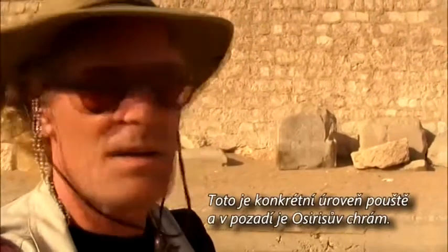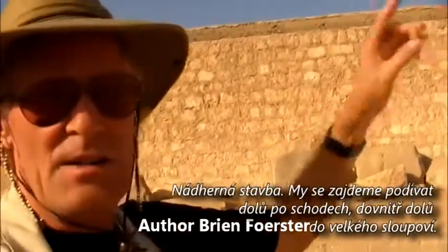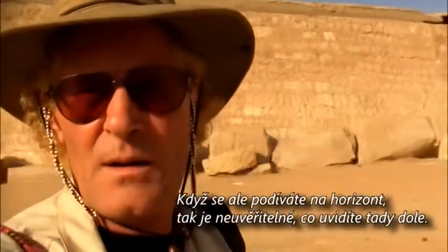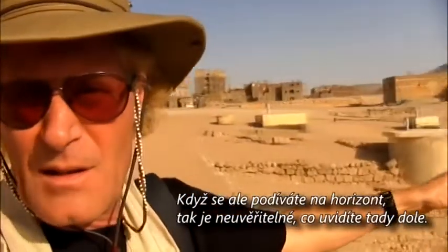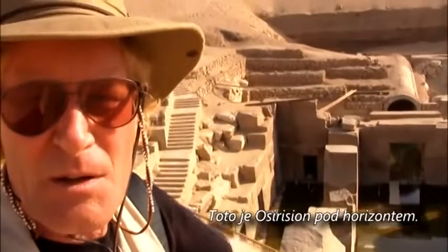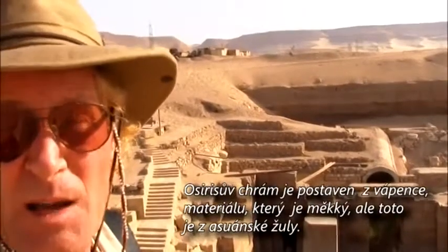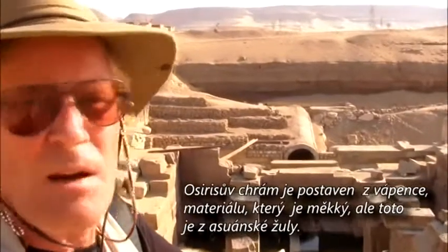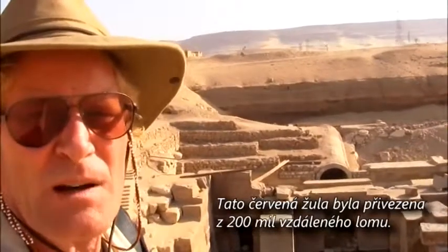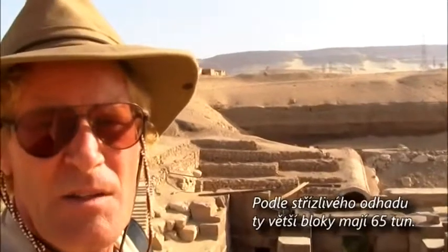This is the present level of the desert, and this is the Temple of Osiris in the background. The beautiful work is down inside — the staircase drops down into it, with giant columns. What's incredible is that this is the Osirion, which is under the horizon. Whereas the Temple of Osiris is made out of limestone — reasonably soft material — the Osirion is made out of red granite from Aswan, moved about 200 miles. The bigger blocks are conservatively estimated at least 65 tons each.